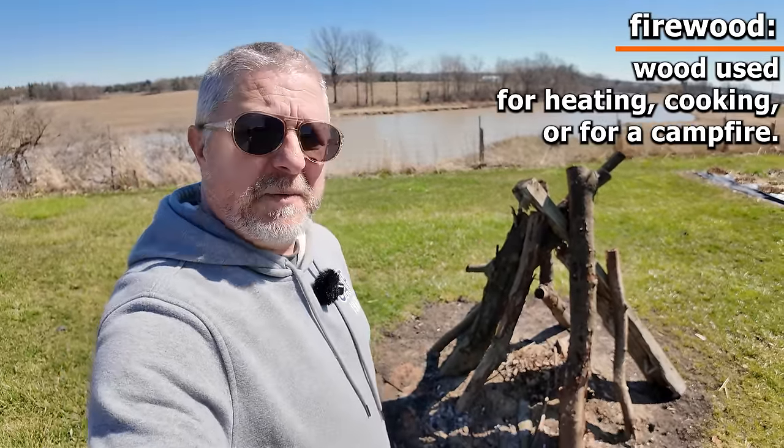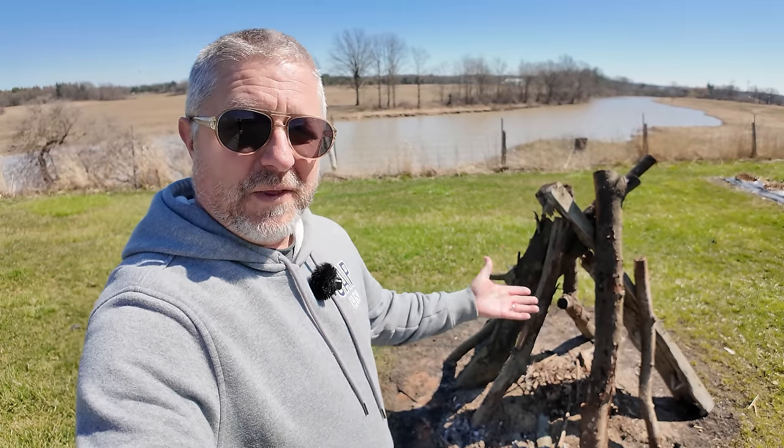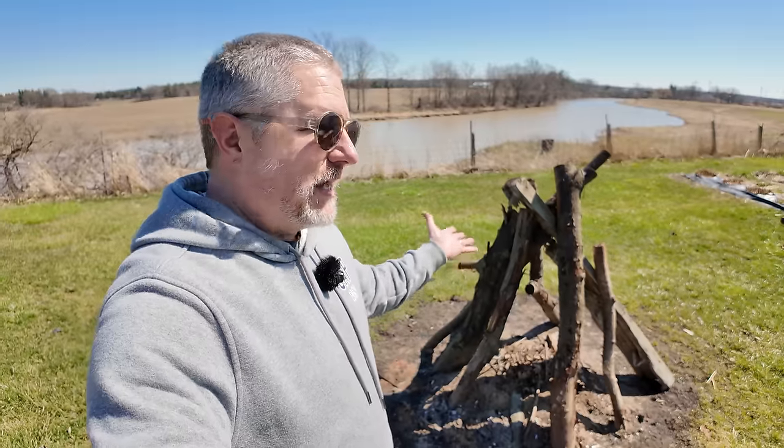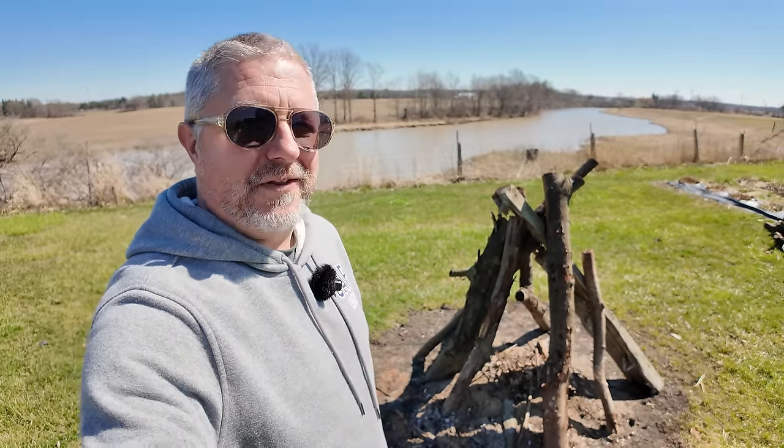These are actually pretty big pieces of firewood, so it's going to be a pretty big campfire when we light this up. But another thing that we start to do when the weather gets warmer is actually sit around outside at night and have campfires, sit around and talk and have something to eat and drink. So I'm really looking forward to that.